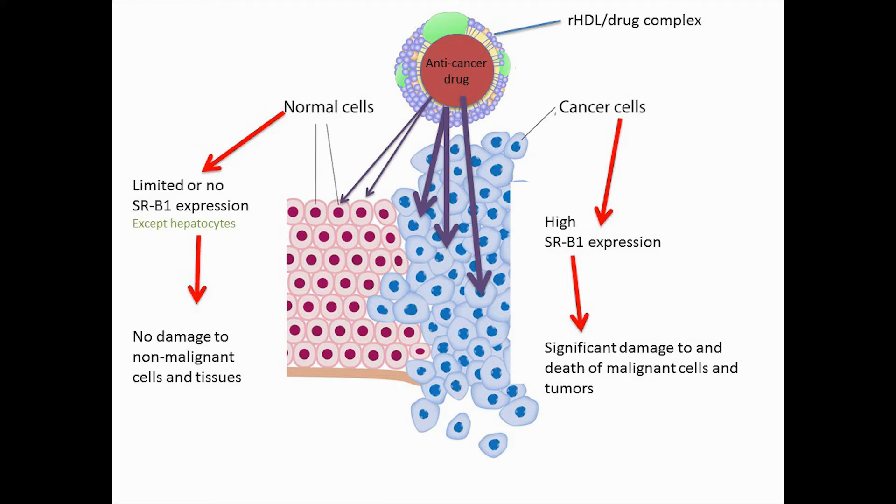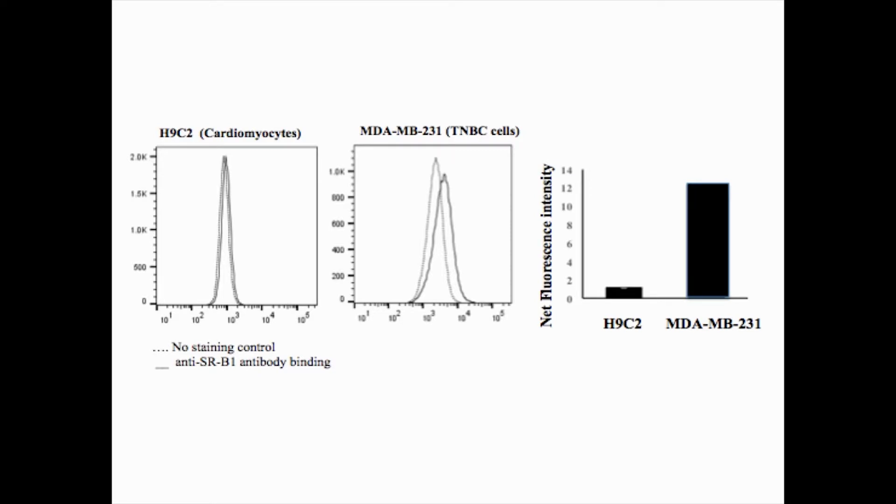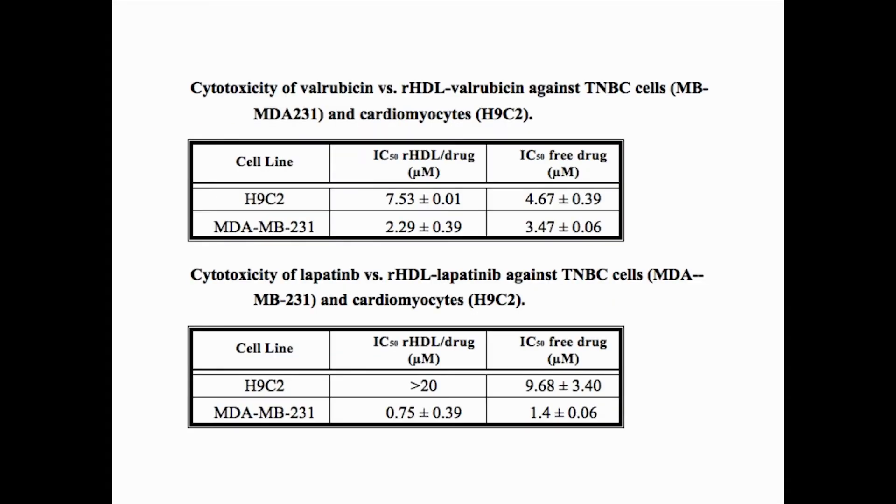The findings of this study with MDA-MB231 cells support our drug delivery hypothesis. In this next figure, the expression of SRB1 receptor in MDA-MB231 cells far exceeds that in the cardiomyocytes. Accordingly, the cytotoxicity of both valrubicin and lapatinib were markedly different toward the malignant MDA-MB231 cells versus the cardiomyocyte cell line.